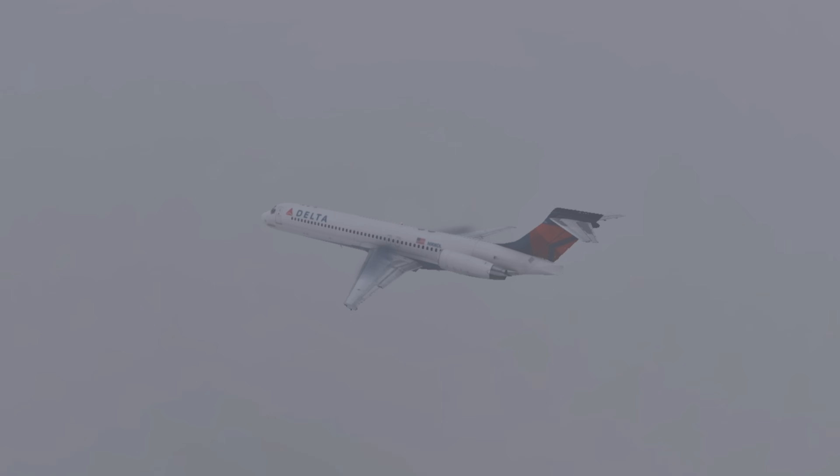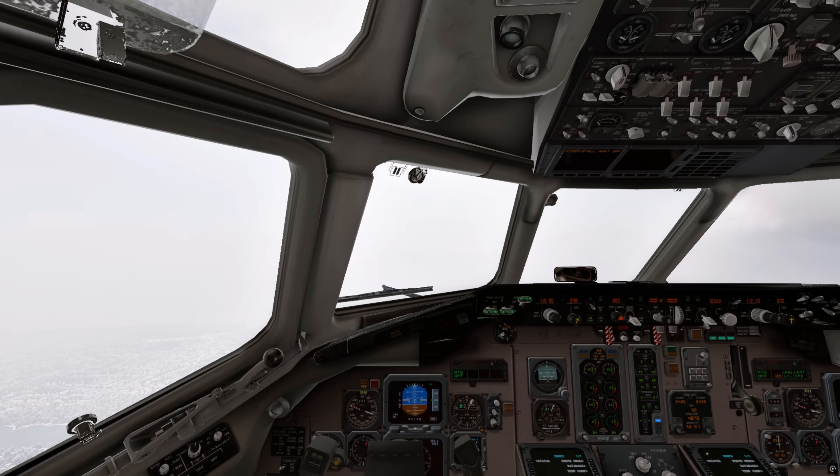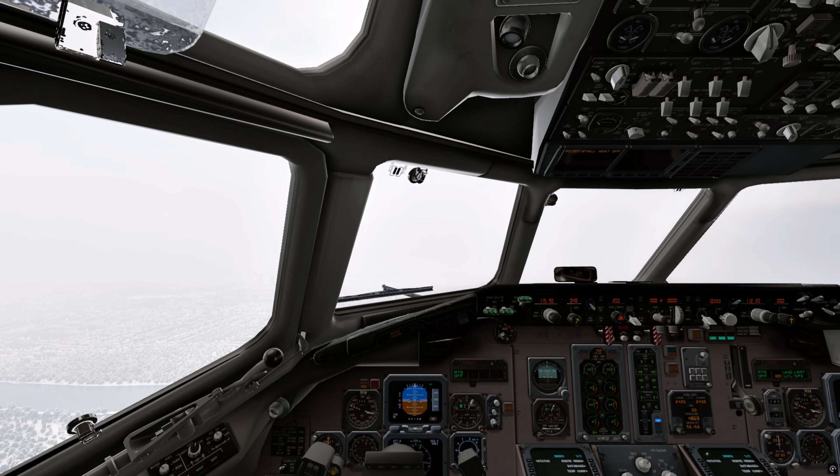New York wakes up under a snowstorm. In the gray sky, a Delta Airlines MD-88 slowly approaches LaGuardia, one of the most challenging airports in the United States. The captain and his first officer know that runway 13 is short, that the margins are minimal, and that the snow can turn any mistake into something irreversible.